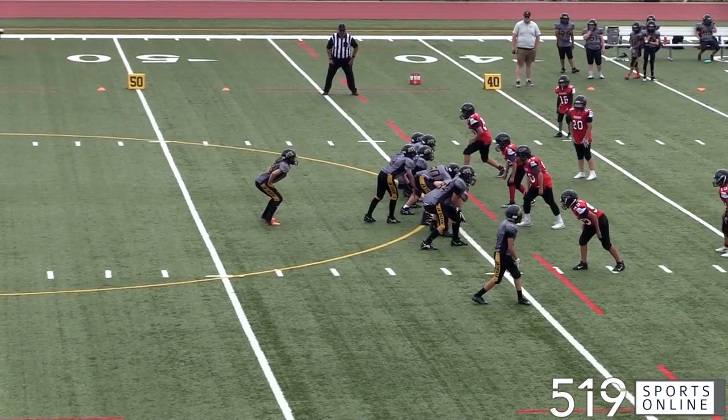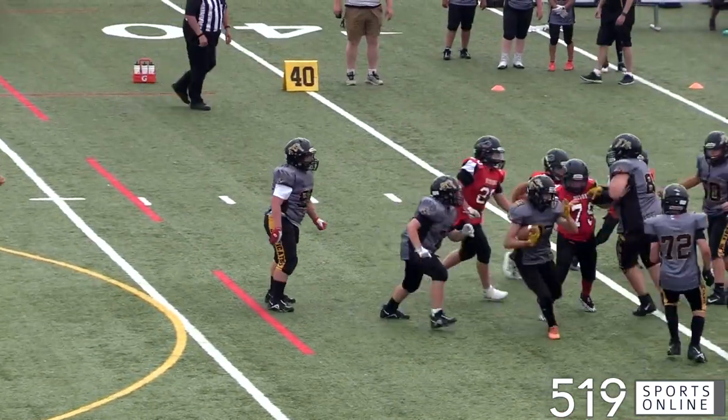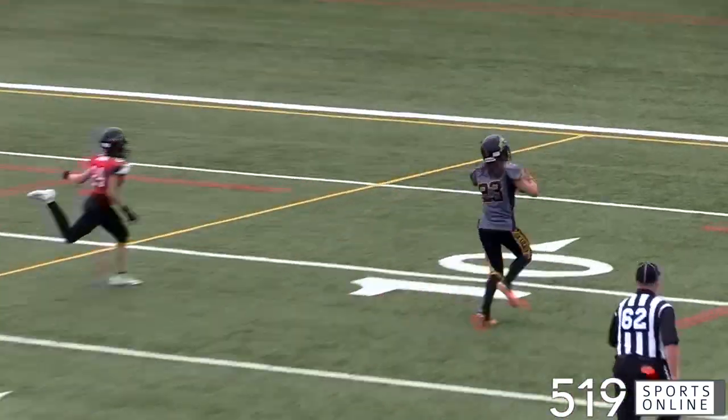Only moments later, it's the Ticats offense doing just that — more from Hamilton running back Clyde Podepski. He tunnels through the middle before breaking away down the near sideline. Clyde turns on the jets and he's just too fast. So it's 18 for Hamilton.